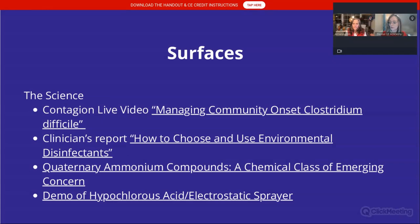For those of you who may not have heard the video on your device, it may be a conflict with your browser since this runs on Chrome. All the video links are here for you in the handout. We included the science for you — clinicians report how to choose and use environmental disinfectants. Dr. Rella Christensen believes that quaternary ammonium compounds are ineffective, and she'll give you her evidence of that.